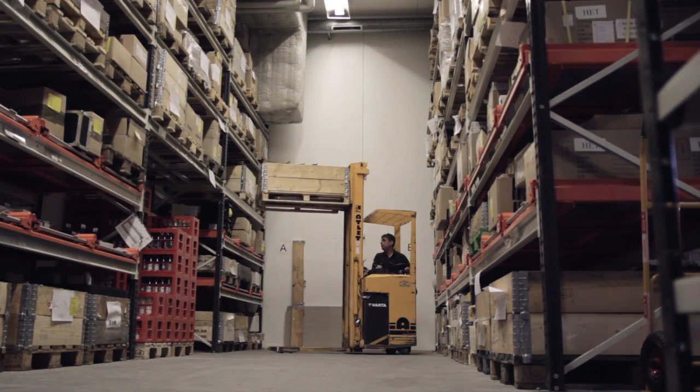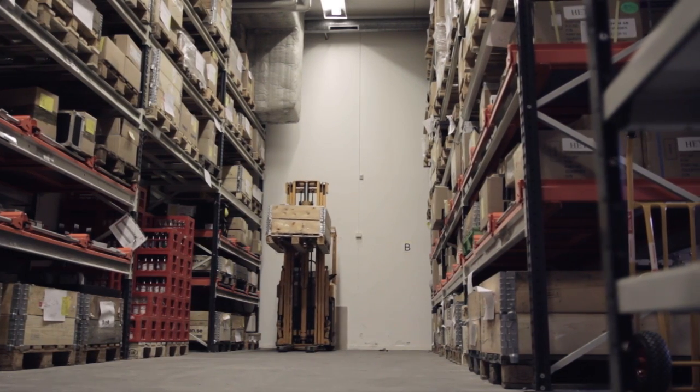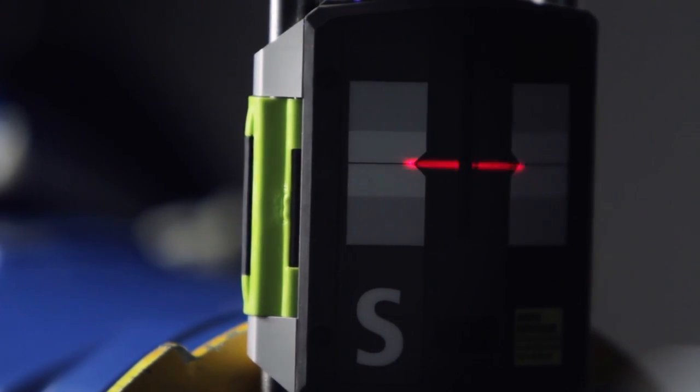We are all aware that our natural resources are limited and must be utilized in the best possible way — and what better than to do away with waste. As the challenges to our environment have grown bigger, we at Fixturlaser have realized that what we can contribute towards saving our planet is actually to sell more. Each and every machine that is precision aligned will consume less spare parts such as couplings, bearings, seals, etc., as well as less energy.